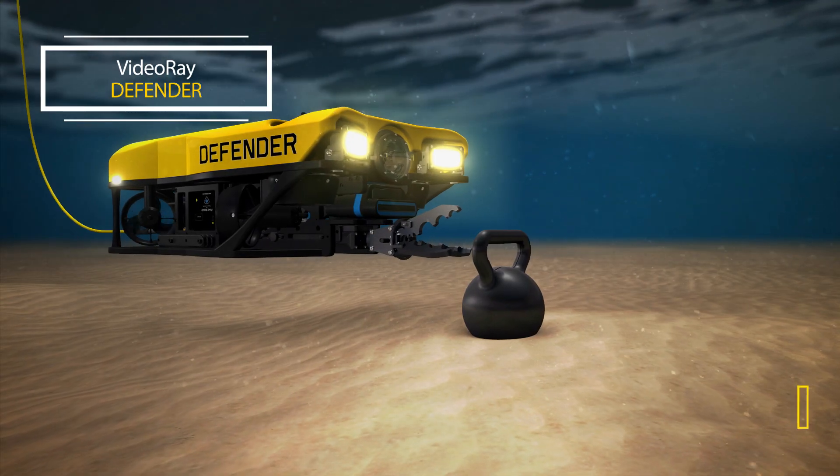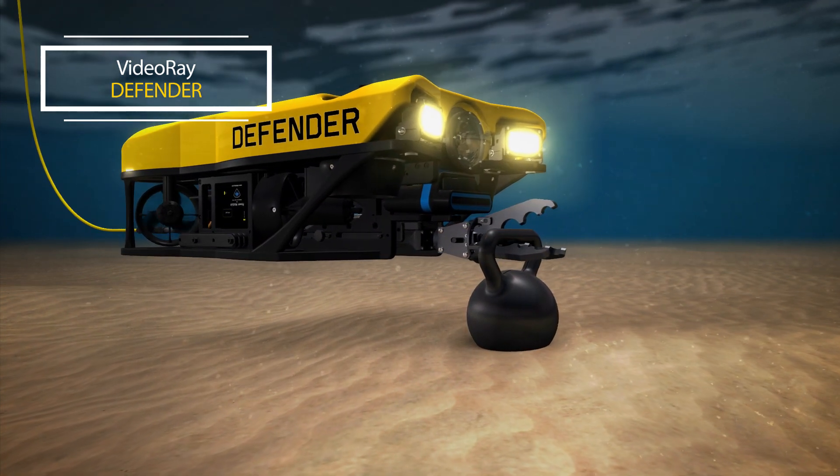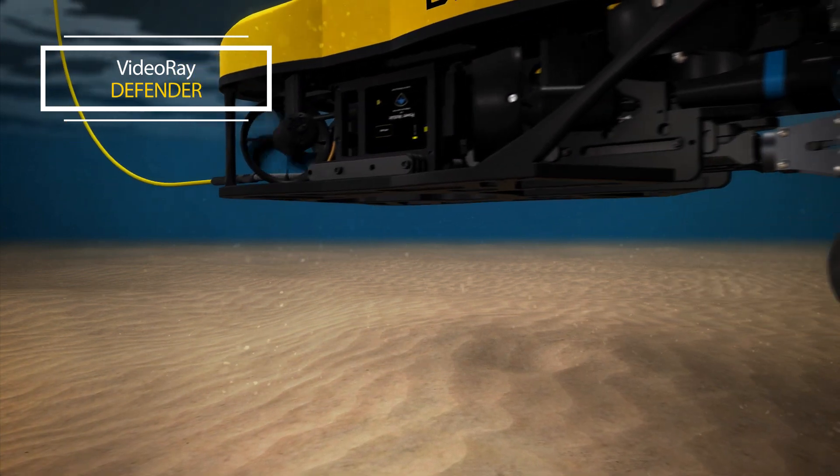The Defender can lift 10 kilograms or 22 pounds and fly controlled and level. Active pitch and roll work autonomously to stabilize the vehicle, allowing you to easily carry significant payloads.